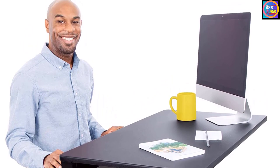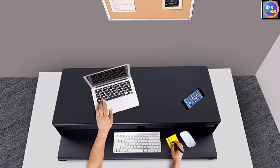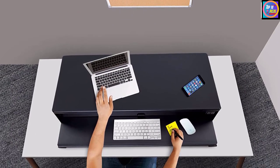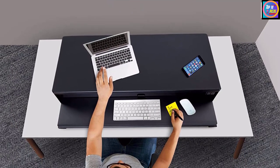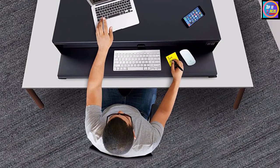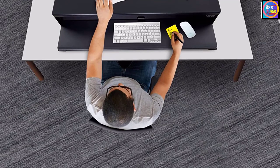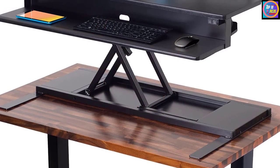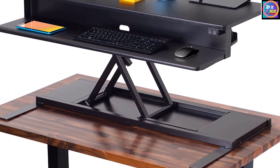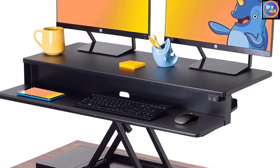Like some other standing desk converters, the smooth and easy push-button operation allows users to stop at any height within its range. This mechanism is also quiet so as not to disturb fellow workers. The desk riser comes ready to use straight out of the box with no assembly necessary. A simple push of a button will convert your desk from sitting to standing or vice versa in just seconds. Your desk will sit flat at its lowest height and adjust up to 19.5 inches.